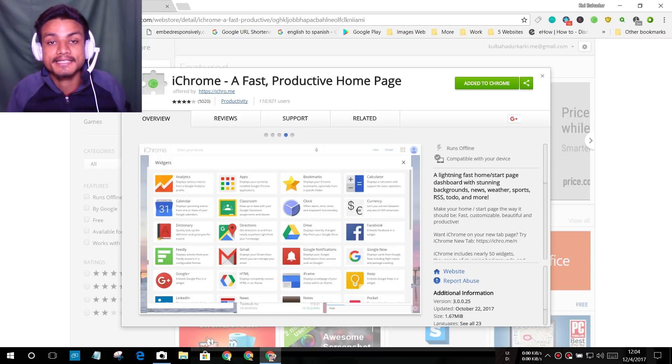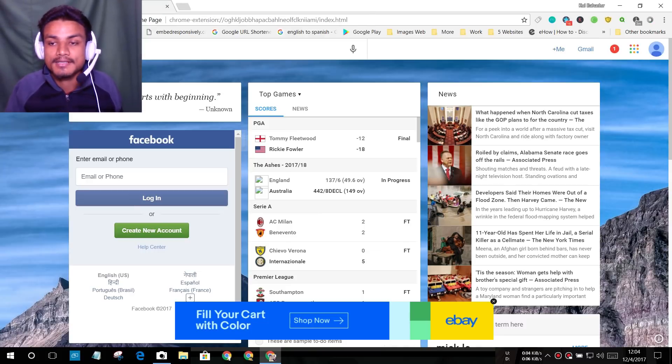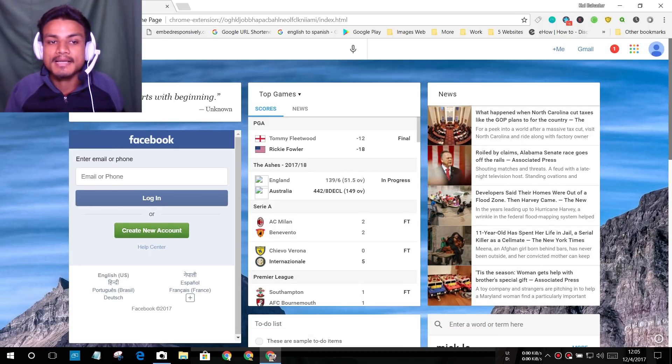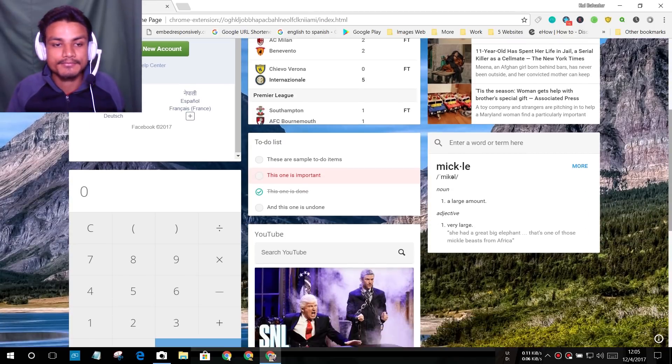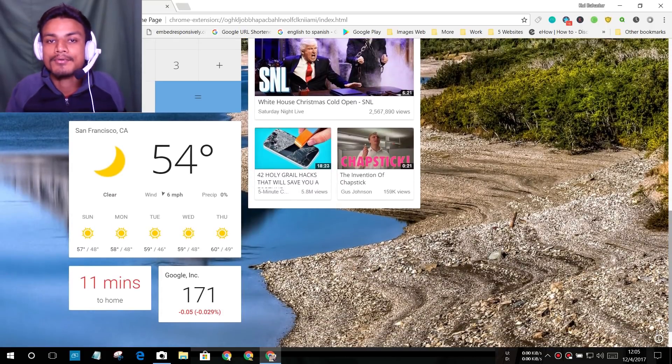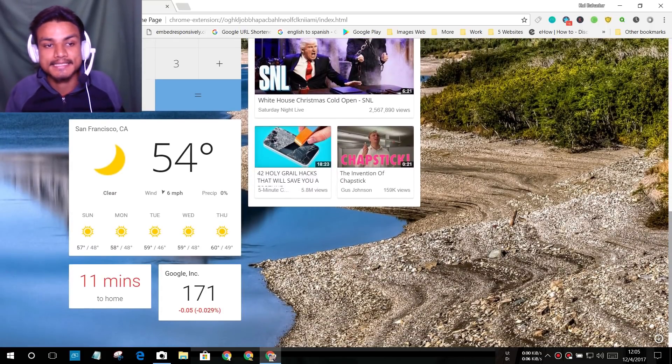The first extension we have is iChrome, a fast productive home page. This extension is really great and useful because you can have lots of widgets or sites in one place. In my setup you can see I have quotes, Facebook, a news widget, a top games widget, a calculator, YouTube, and so on. You can add more widgets and rearrange them however you like.